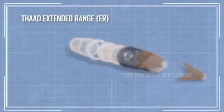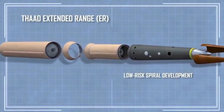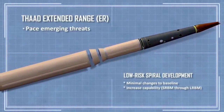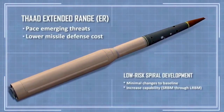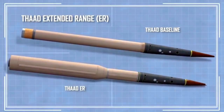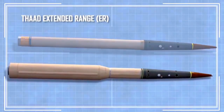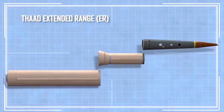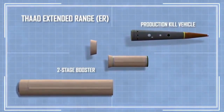THAAD Extended Range — a low-risk spiral development of the baseline THAAD system that will help pace emerging threats while lowering the overall cost for regional defense. Fully integrated with existing THAAD batteries, the THAAD ER variant employs a new two-stage booster that will dramatically increase the system's range and flexibility.